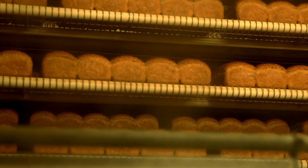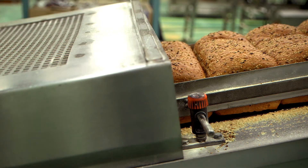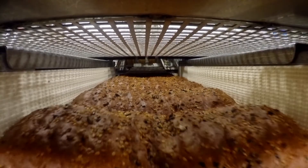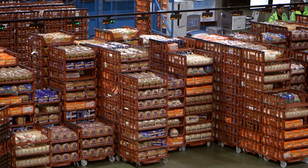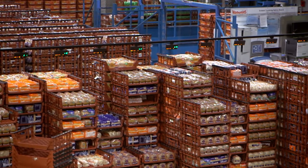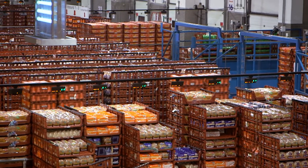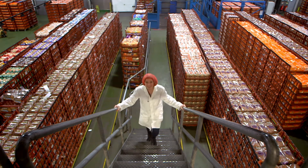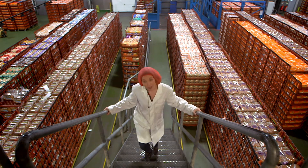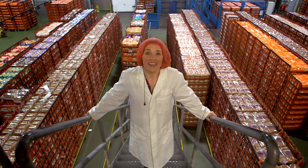The finished loaves are cooled, sliced, put in packets, and then taken in crates to the warehouse. Just look how much bread there is! It takes four hours to make a loaf of bread here. And now it's ready to go to the shops for people like you and me to buy and eat. Yum!